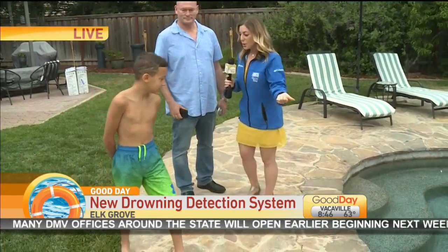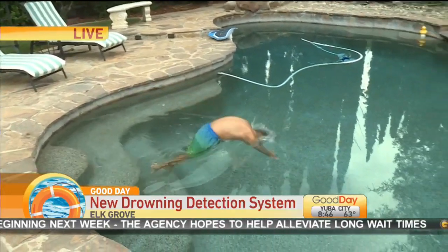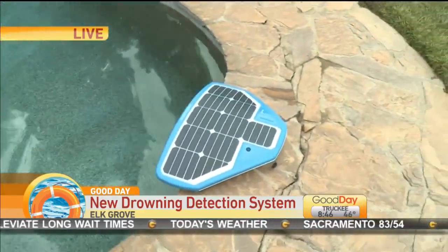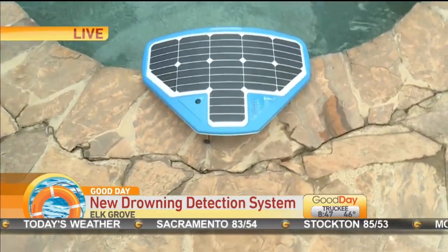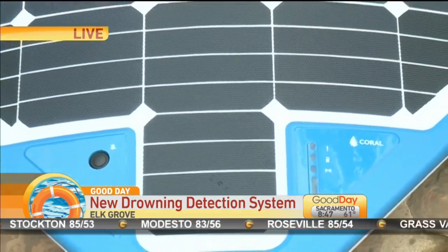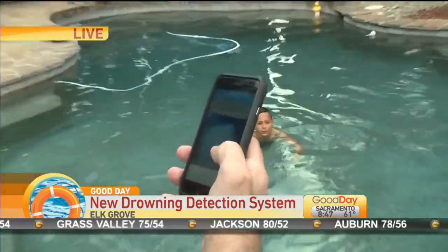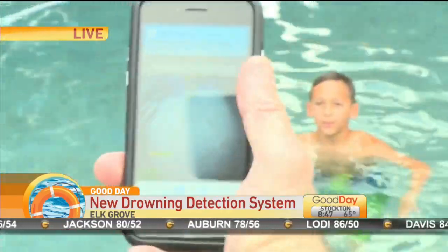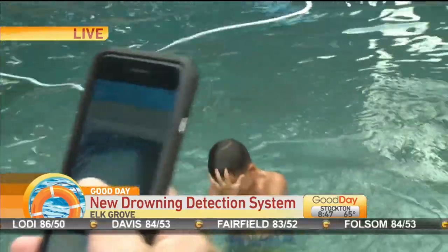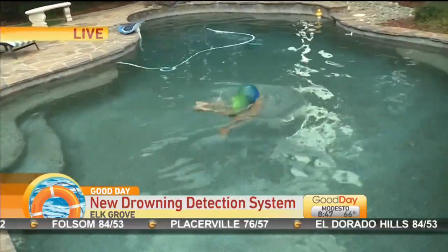We'll go ahead and have Jalen hop in. And you said it'll take about 15 seconds? Something like that, yeah. We can see in a few seconds that it will start. You see the indication — and this is also in the home unit — that it's tracking people. It's flashing green. I can see the image that someone is in the pool. And it says 'presence detected.' Exactly. But now it keeps on tracking him, and if he stays still for 15 seconds at the bottom — which is not hard to fake, but we will try — then the alarm would go off much louder and longer.